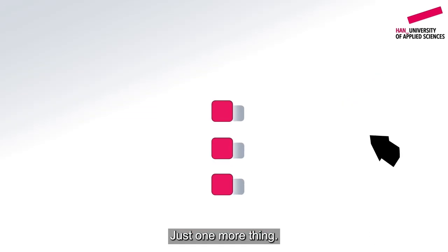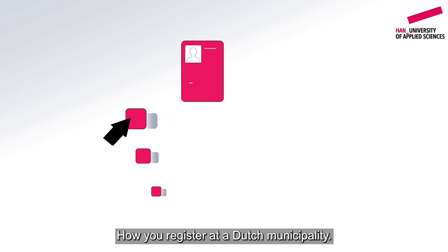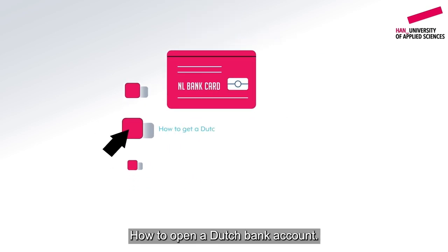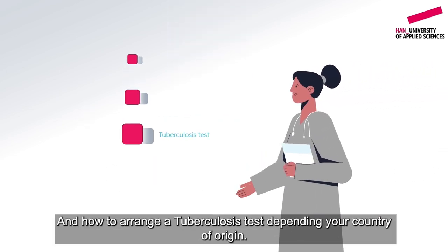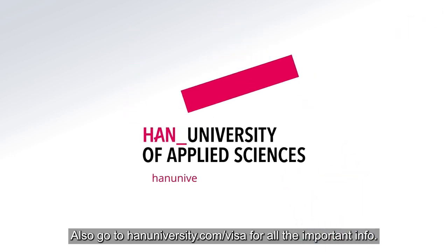Just one more thing: before you depart, we send you extra info about how to register at a Dutch municipality, how to open a Dutch bank account, and how to arrange a tuberculosis test depending on your country of origin. Go to hanuniversity.com/visa for all the important info.